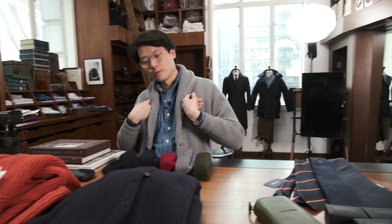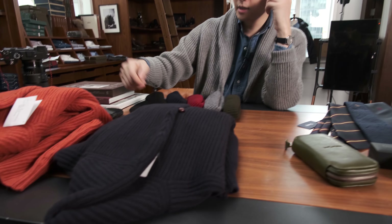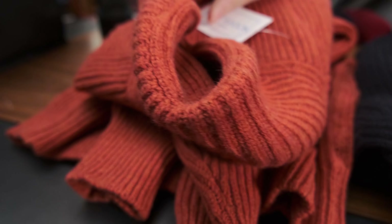Now we're looking at the shawl collar cardigans. Obviously I'm wearing the grey one here — this is grey cashmere. We also do it in navy cashmere, and we also do it in an orange lambswool, which is lovely — nice and thick and full. I treat it like a jacket, so I'm happy to just wear this out, but obviously it feels great at home.